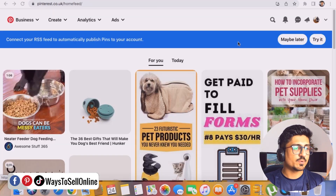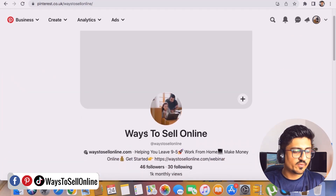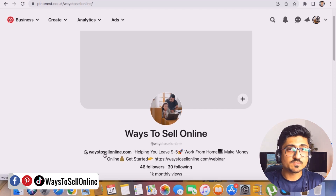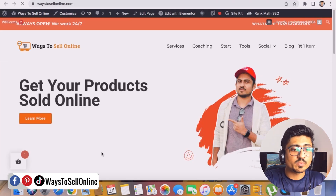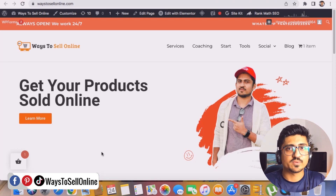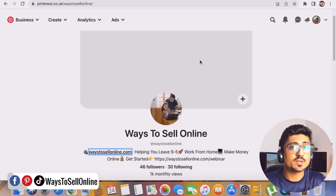As you can see, I'm on my Pinterest account right now. I'll click to go to my profile, and here at the top before the introduction you can see 'ways2sellonline.com' — this is my verified website link. If I click on it, Pinterest takes me directly to my website. Anyone can visit my Pinterest account, click that link, and land on my website.